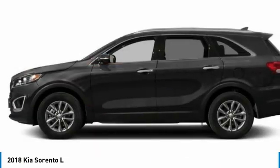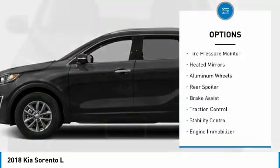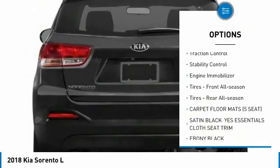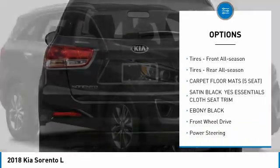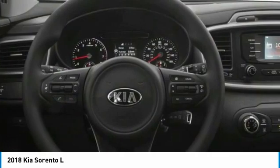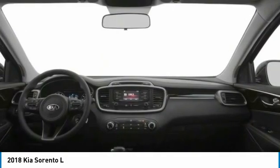Here are some of this vehicle's great options: tire pressure monitor, aided mirrors, aluminum wheels, rear spoiler, brake assist, traction control, stability control, engine immobilizer, front all-season tires, rear all-season tires.